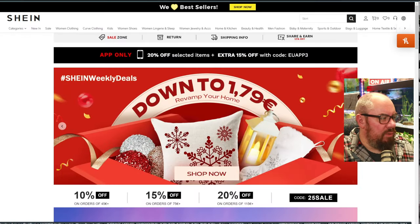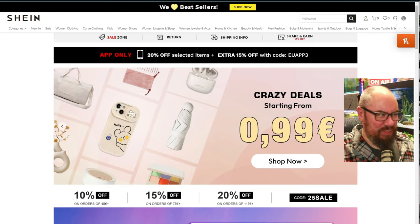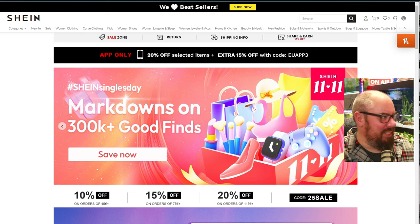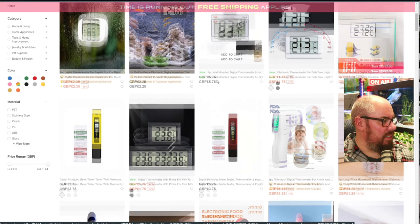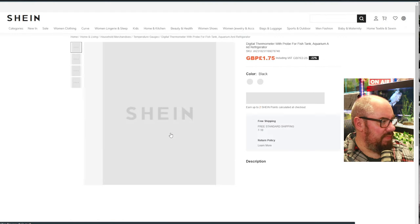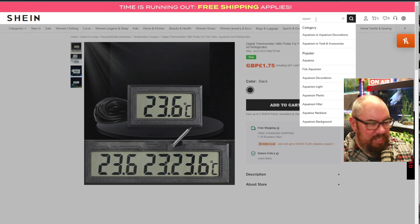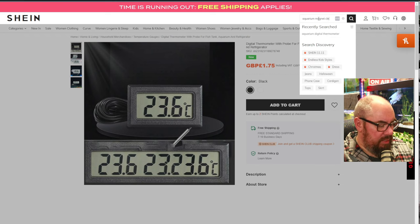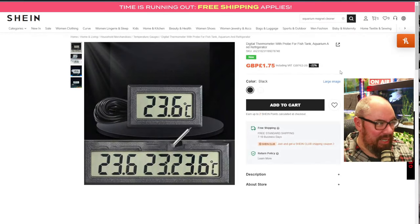Right, on to Shein. Shein is very much giving off Temu vibes - lots of the same fonts and images used in the promotions and coupons and stuff like that. But we will see. Aquarium digital thermometer - £1.75. Fine. Add. Shein's the only one that keeps trying to send me notifications through the website. Not interested. The search bar doesn't autofill, which is annoying the hell out of me - another point down for Shein on that one.